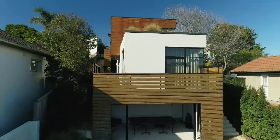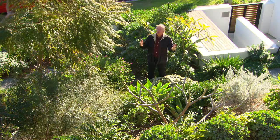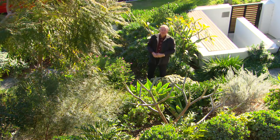Challenging sites aren't always as difficult as they appear in the beginning. As you can see from this garden, you can end up with some fantastic results.